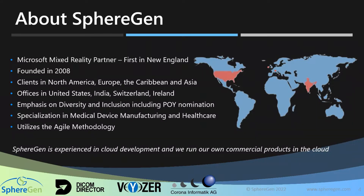SphereGen Technologies is a Microsoft Mixed Reality partner — the first in New England in that respect. We were founded in 2008, maintaining clients on a global scale throughout North America, Europe, the Caribbean, and Asia. We deliver to clients from New Haven, Connecticut, next to Yale University. We also have delivery centers out of Pune, India, Zurich, Switzerland, and Ireland.